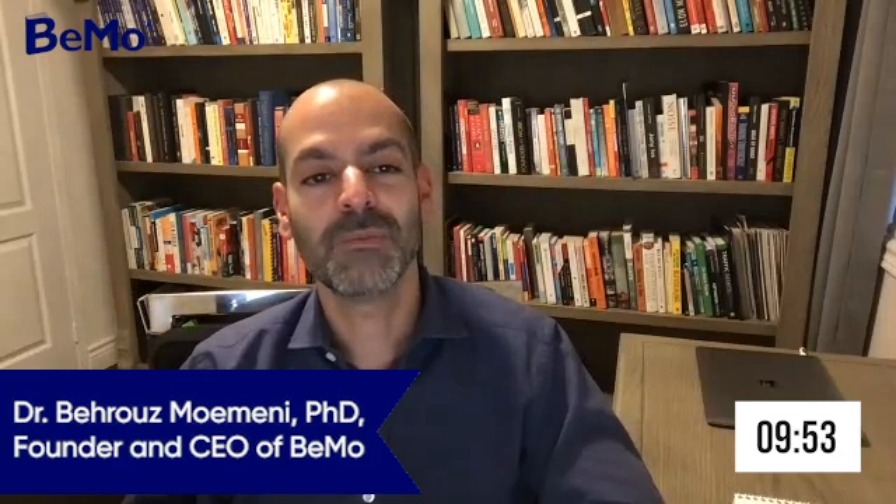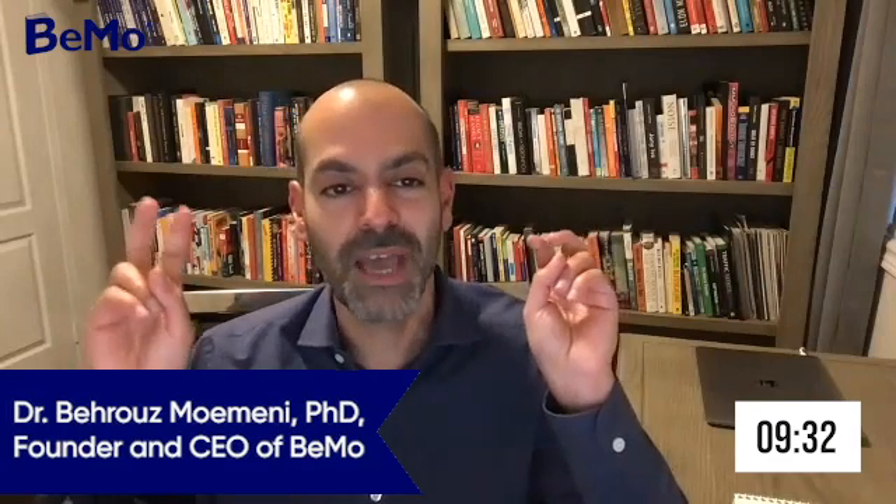First thing first, we're going to start our timer. There we go, we got 10 minutes. My name is Beruz Momeni. I'm the CEO and founder here at DEMO, and I'm joined today with Meng Yang, one of our senior admission experts. We're going to do a little back and forth about how you could find the best research experience and what could qualify as the best research experience for medical school.